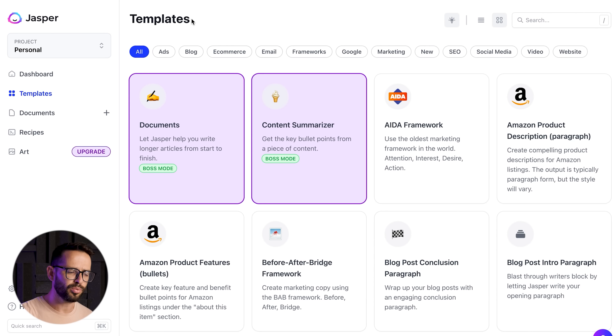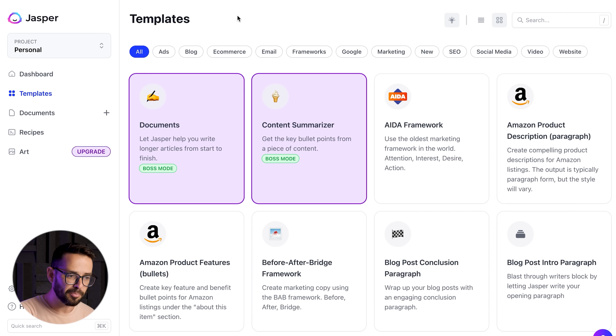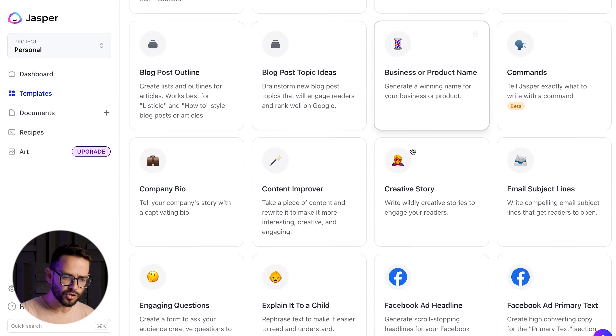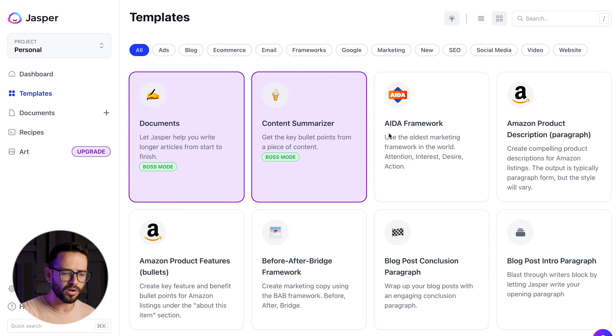The next tool is called Jasper — one of the biggest AI startups today, having raised around 150 million dollars and already valued at over a billion. This is an AI writing tool. Writing is important for designers because a lot of times we're designing websites or marketing material for clients and we don't have the text yet. Jasper has frameworks for everything: website sections, Facebook ads, blog posts. They have templates for classic frameworks like AIDA — attention, interest, desire, action.